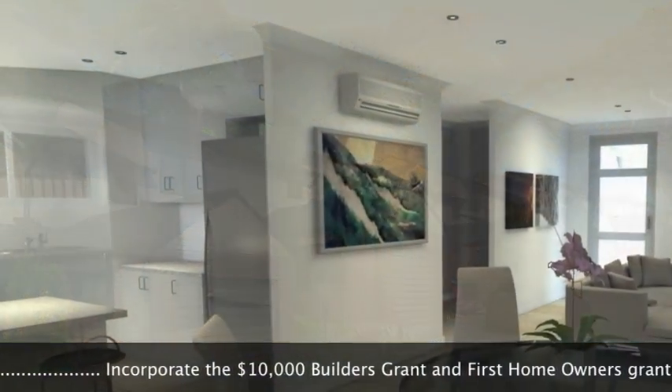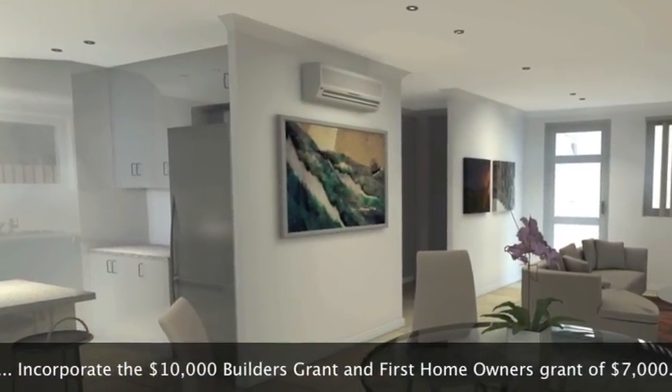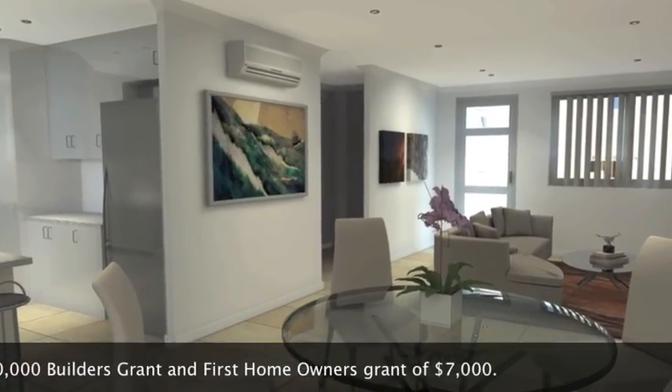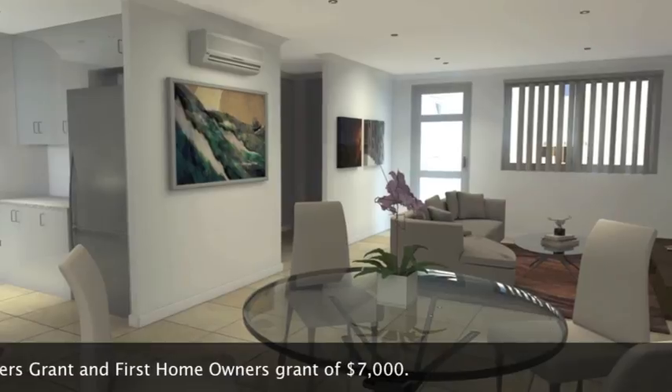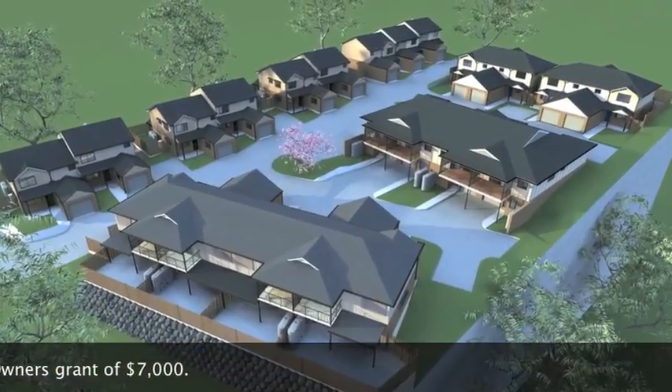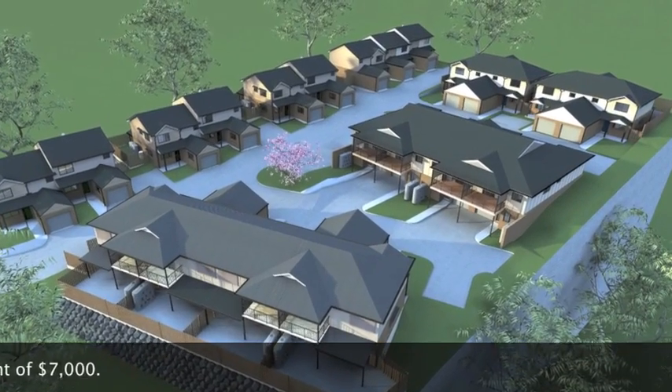Townhouse kitchens will have Caesarstone benchtops along with stainless steel appliances, a private courtyard and landscaped gardens, plus air conditioning in the main bedroom, security screens on doors and windows, and quality carpets and tiles throughout.